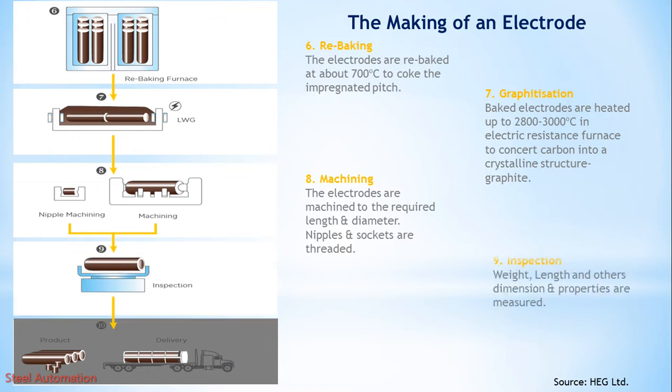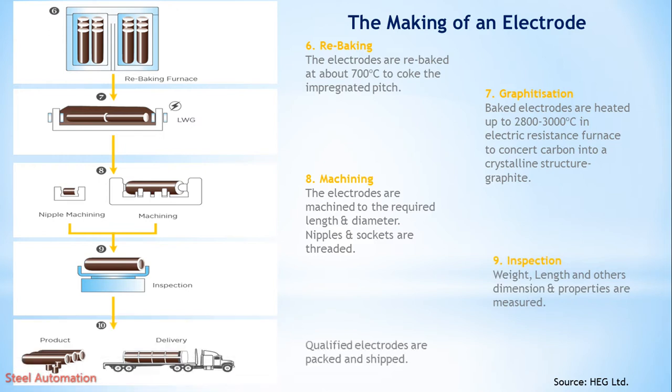Step 9: Inspection. Weight, length, and other dimensions and properties are measured. Step 10: Shipment. Qualified electrodes are packed and shipped.